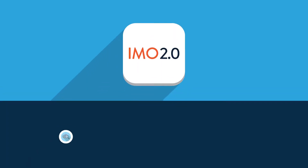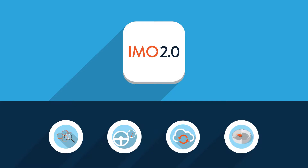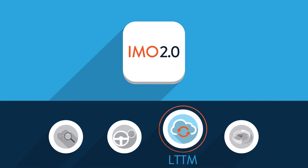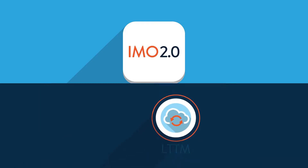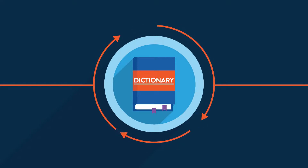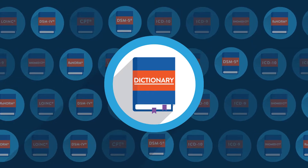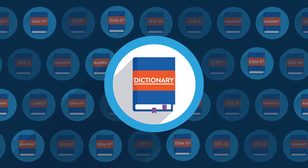One of the major benefits of the IMO 2.0 ETP platform is our Long-Term Terminology Management Service, or LTTM. LTTM consists of quarterly dictionary migrations. These regular, fast, and efficient IMO terminology refreshes keep your dictionaries comprehensively and accurately mapped to all standard code sets, including ICD-10 and SNOMED.